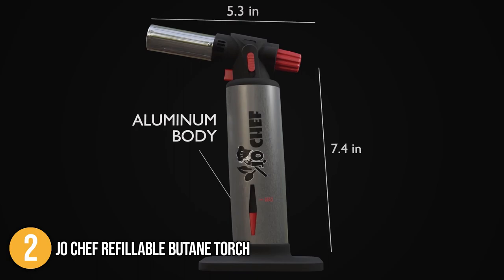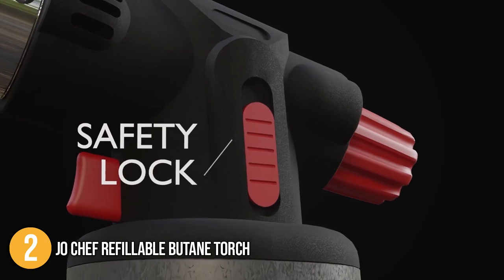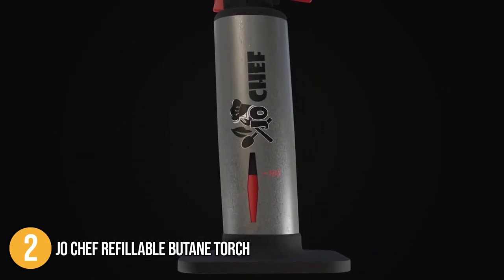This product has the highest price point in today's video. However, all its inclusions, practical features, and remarkable performance justify its price. This is why we have placed it at the second spot on today's top 5.